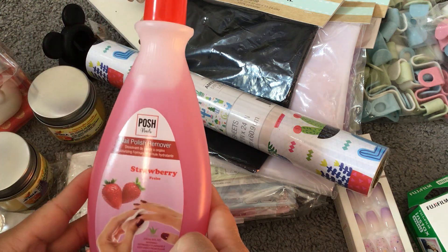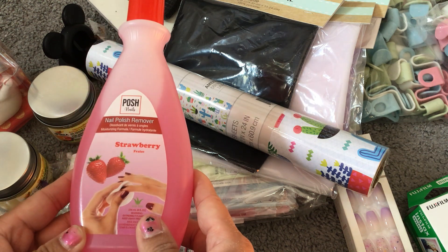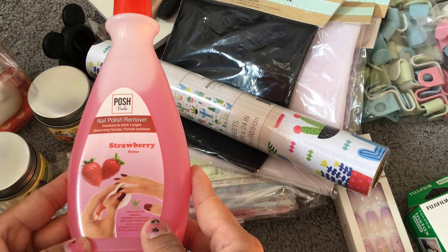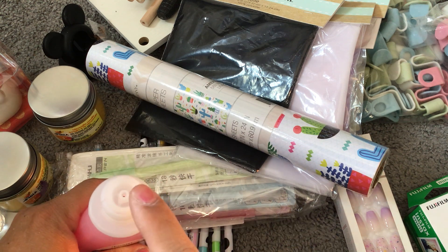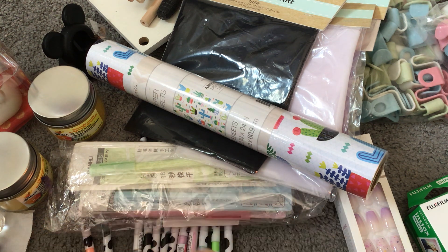Last but not least, I picked up this strawberry-scented nail polish remover. It's so much nicer to smell than regular nail polish remover. I opened it and it's a nice mix of strawberry and alcohol — not too strong. The tip is a narrow nozzle that squirts out nicely, unlike regular wide-mouth bottles that pour out way too fast. I really like it!